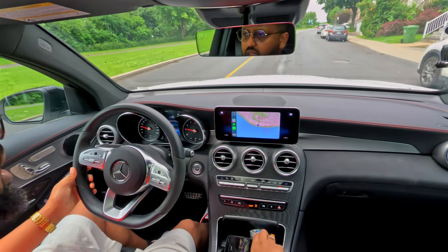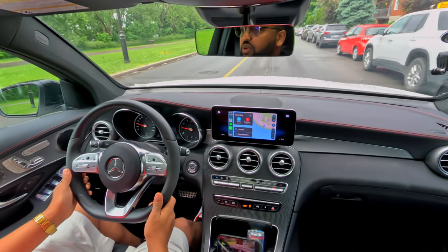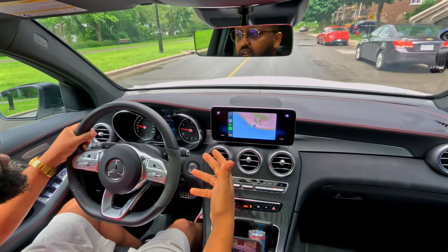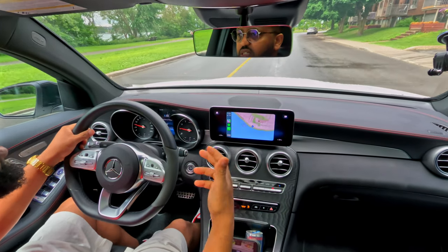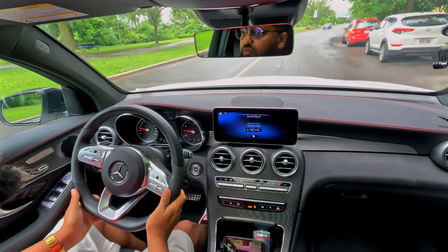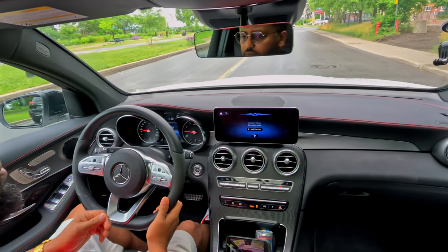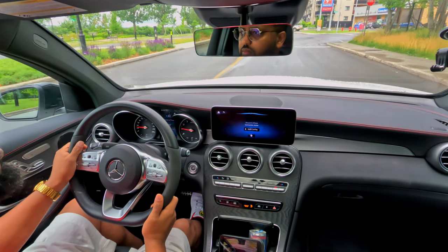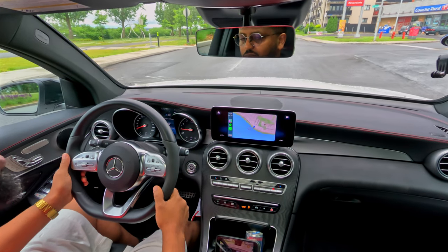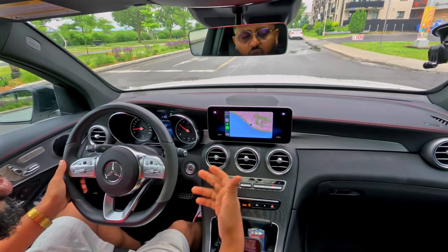It's between Hey Mercedes and Android or Apple CarPlay, and it definitely works well. You can control everything with Hey Mercedes. For example: Hey Mercedes, set my temperature to 21 degrees.